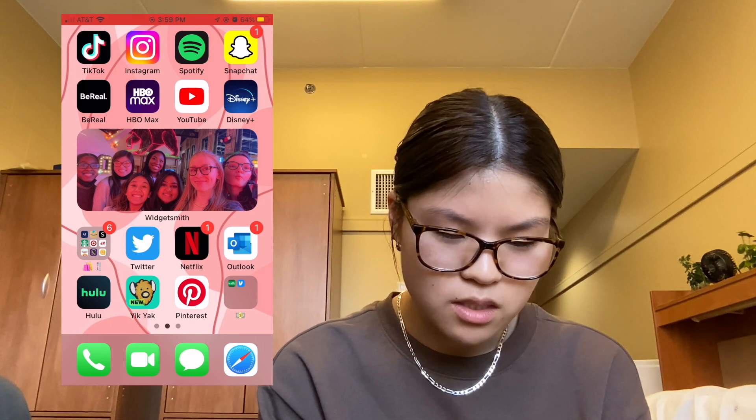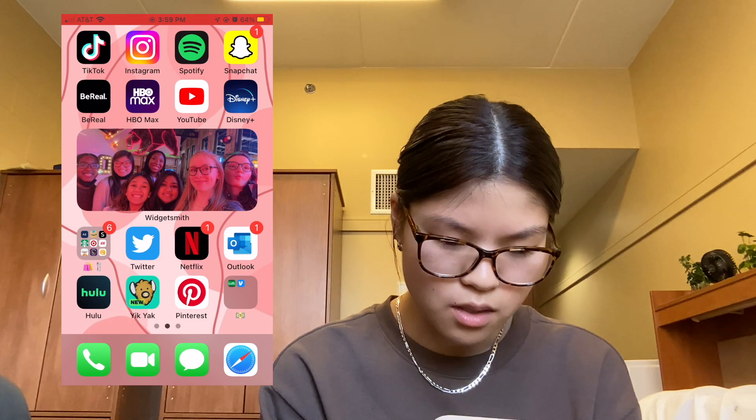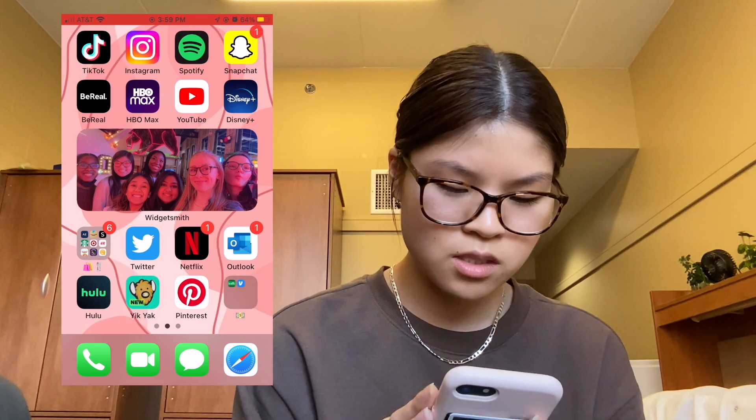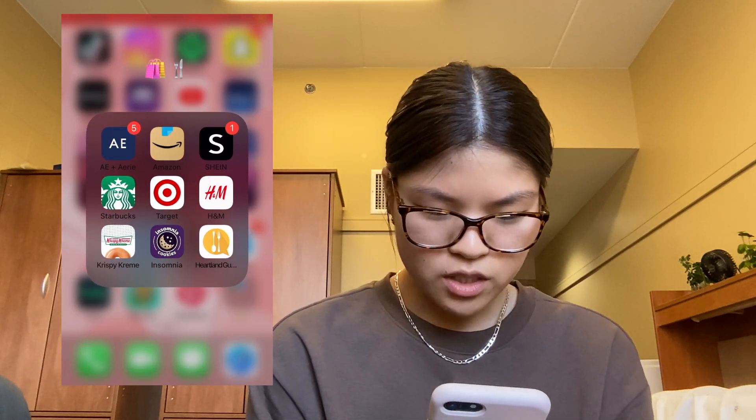Then I have HBO Max, YouTube, and Disney Plus. Out of the three I use YouTube the most. I also have a widget of me and my friends from high school — I'm really close with them.